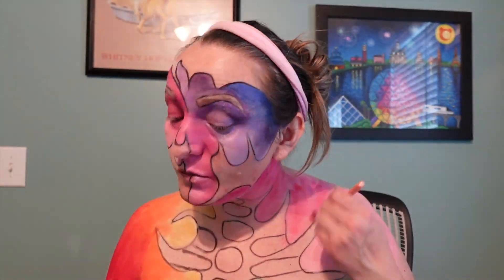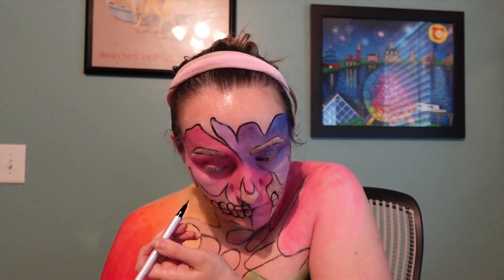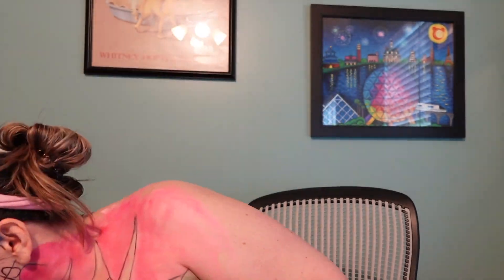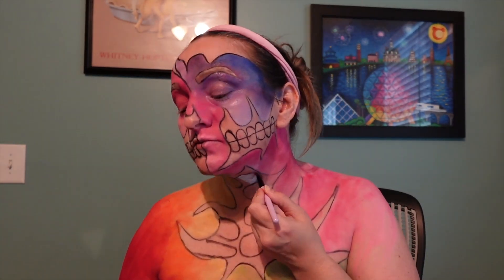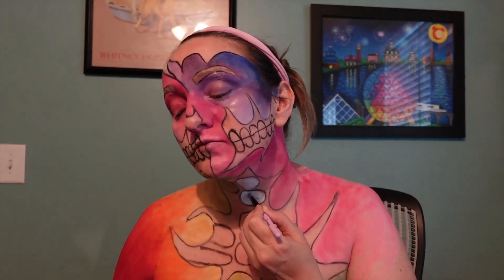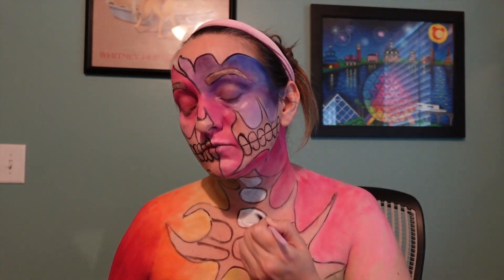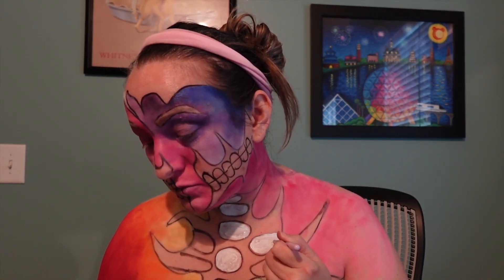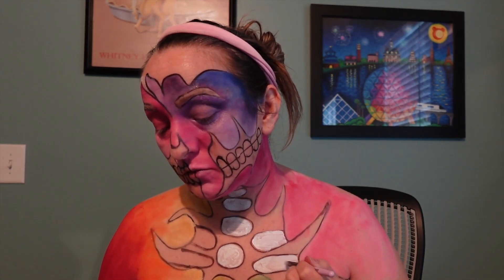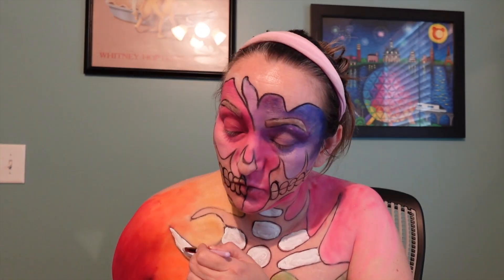I traced everything out with my Too Faced Better Than Sex eyeliner. I like using it for these drawings because it doesn't smudge. Most of the time the lines get covered up on purpose, but I don't want the black to blend in and get muddy with all the other colors. That's why I use the Too Faced Better Than Sex — I don't think I've explained that before on video.